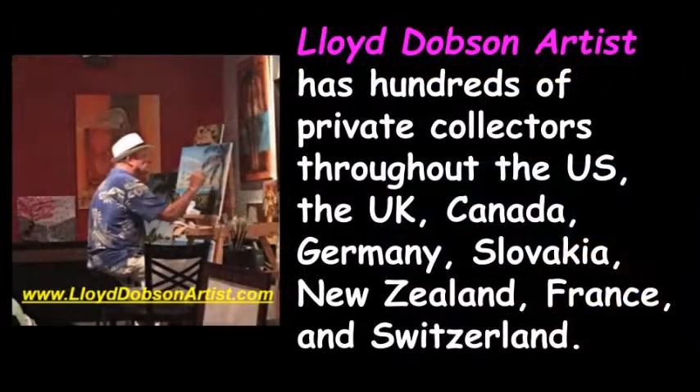Lloyd Dobson artist paintings are enjoyed by hundreds of collectors throughout the United States, Canada, the United Kingdom, Germany, Slovakia, New Zealand, France, and Switzerland — helping to make art fun and happy for everyone.